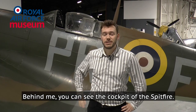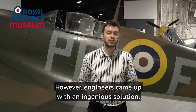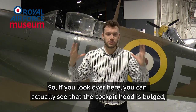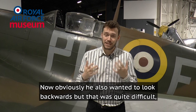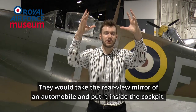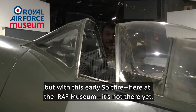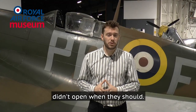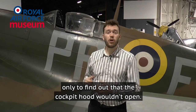Behind me you can see the cockpit of the Spitfire. Like the rest of the aircraft it was quite narrow and cramped, however engineers came up with an ingenious solution to give a little more headroom — the cockpit hood is bulged so a pilot could look left and right. To look backwards, they took the rear-view mirror of an automobile and put it inside the cockpit; later that became a standard piece of equipment, but on this early Spitfire at the RAF Museum it's not there yet. A much bigger problem was that the cockpit hood on these early Spitfires didn't open when it should, so a Spitfire pilot wanting to bail out could find that the cockpit hood simply wouldn't open.